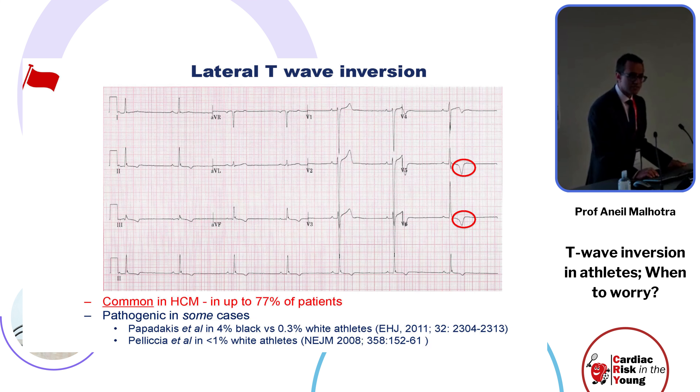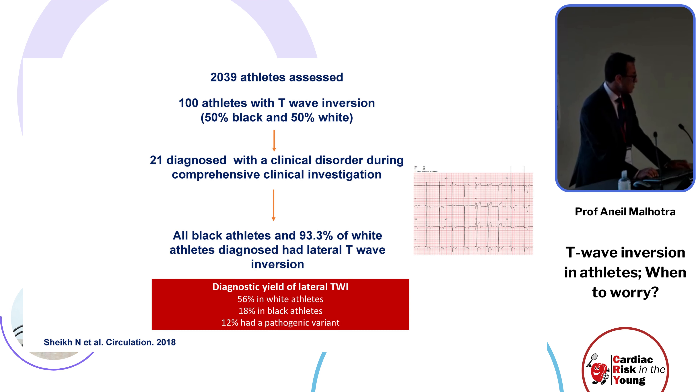Regarding lateral T-wave inversion: as it stands, this is pathognomonic of cardiomyopathy, present in the majority of hypertrophic cardiomyopathy patients, more common in black individuals and rare in white individuals. Nabeel Sheikh studied 100 athletes with anterior T-wave inversion, 21 diagnosed with a clinical disorder, and found that lateral T-wave inversion gave a diagnostic yield of 56 percent in white and 18 percent in black athletes. Twelve percent had a gene associated with their underlying cardiac disorder.